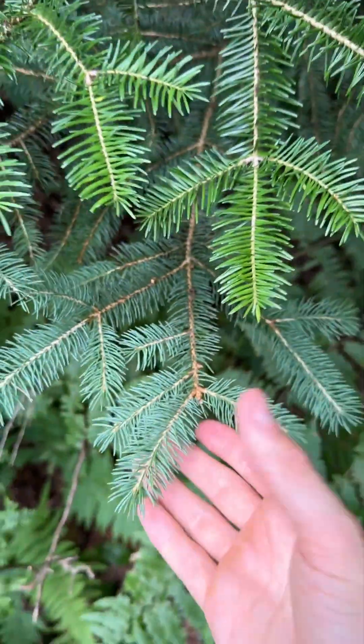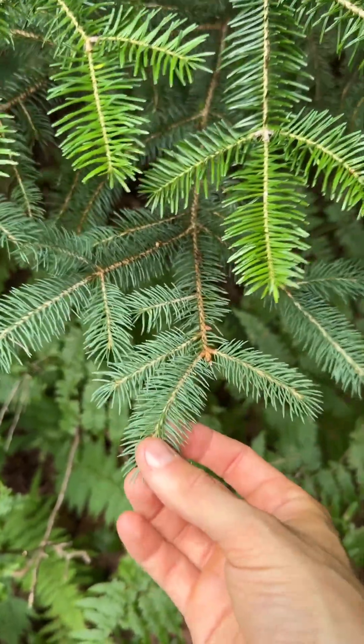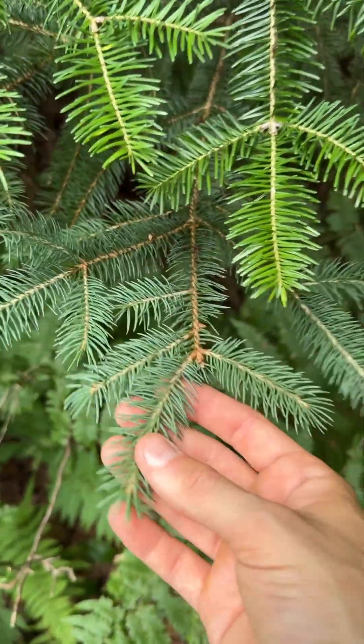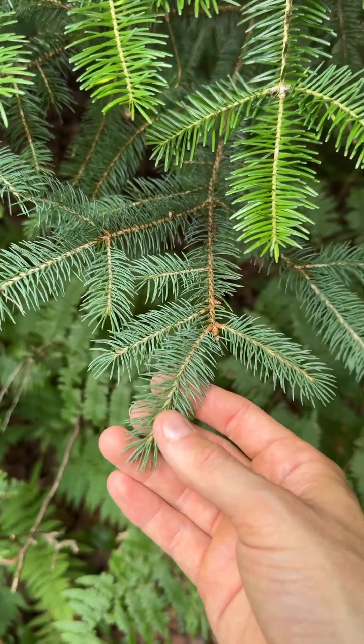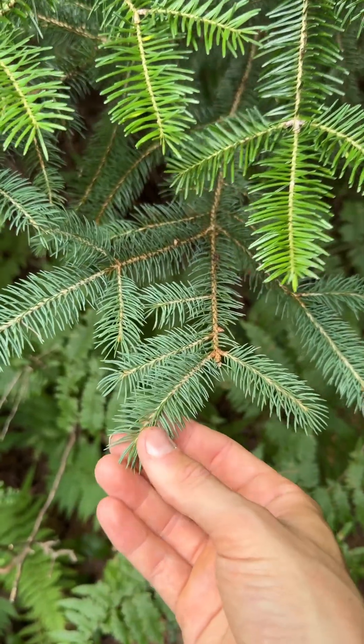White spruce, in contrast, has needles that are more continuously or consistently glaucous, at least on new foliage. The needles have this entirely blue-green hue from this glaucous waxy bloom.